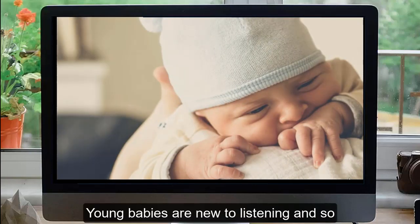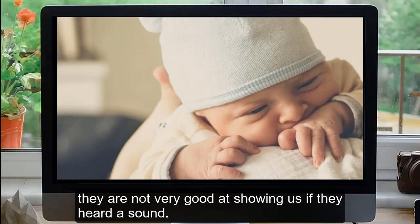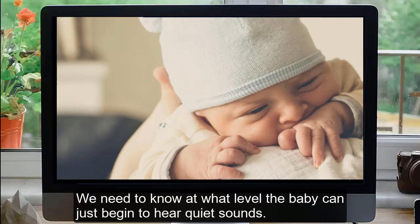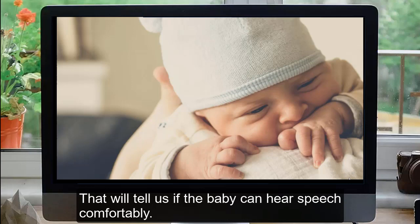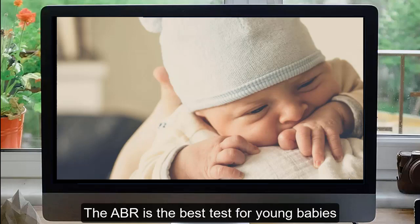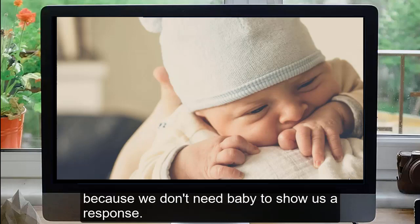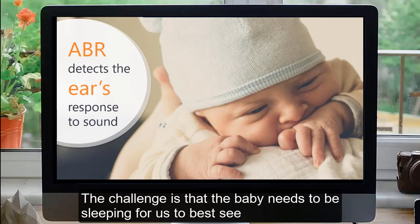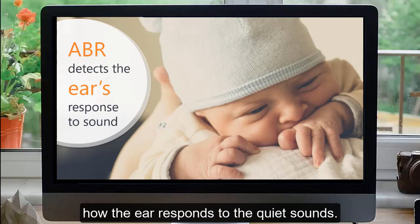Young babies are new to listening, and so they are not very good at showing us if they heard a sound. This is especially true for quiet sounds. We need to know at what level the baby can just begin to hear quiet sounds, which will tell us if the baby can hear speech comfortably. The ABR is the best test for young babies because we don't need the baby to show us a response — the ear will respond, and we can watch for that response with the ABR. The challenge is that the baby needs to be sleeping for us to best see how the ear responds to the quiet sounds.